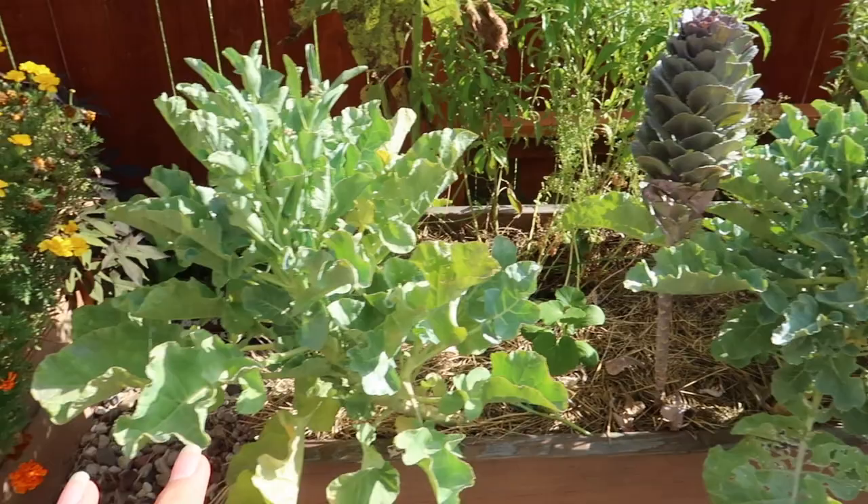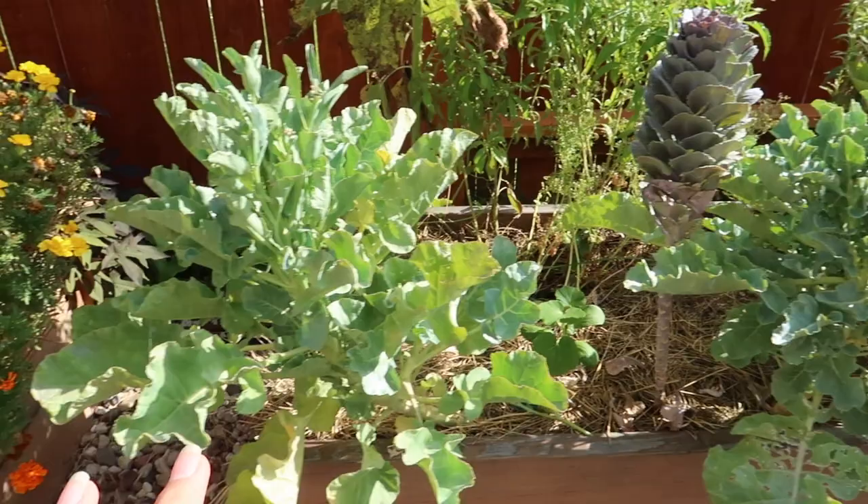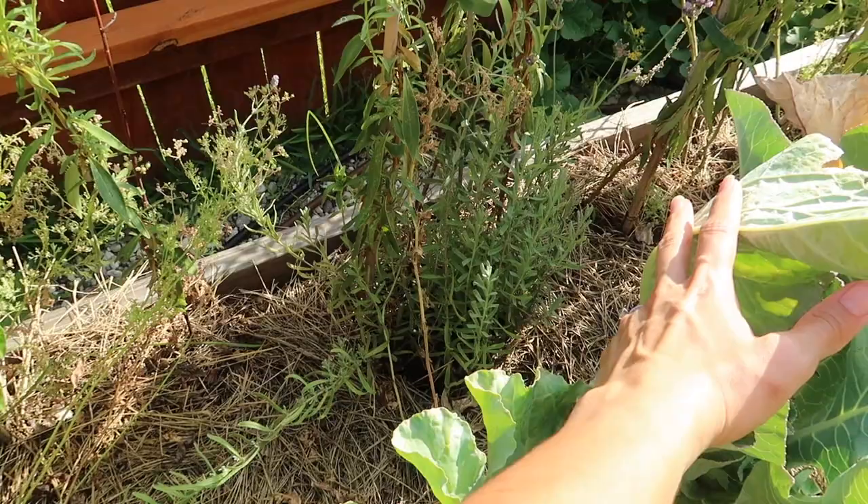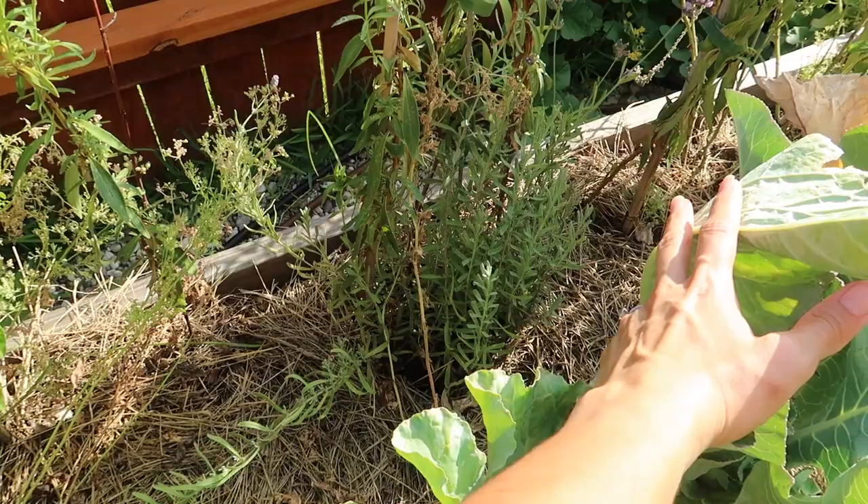These are definitely going to be my fall crops for sure. Cold tolerant plants are not a good idea in this area at all. You can even see my snapdragons — how they're struggling. The lavender is sort of doing okay, so lavender is a good idea here, but everything else is not doing well.